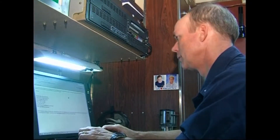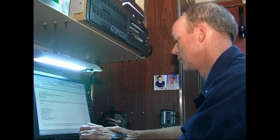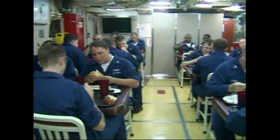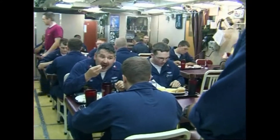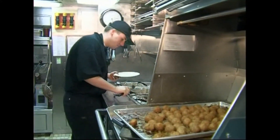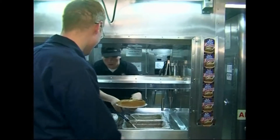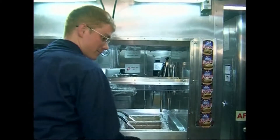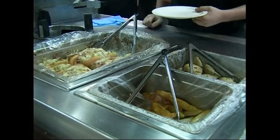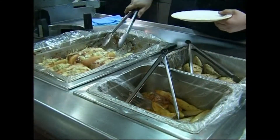One new feature available to submariners is internet and email access. Meals are a significant aspect of daily life on the Florida. This is important social time for the sailors, and the US Navy realises that the quality of food available has a direct effect on crew morale. It's often joked that the cook is more important to the crew than the captain.